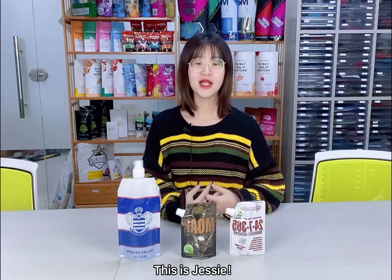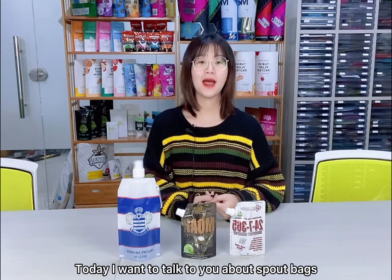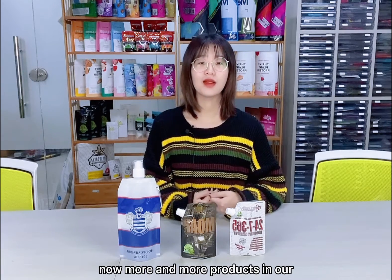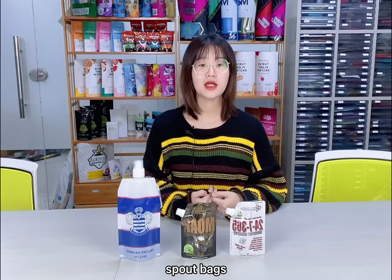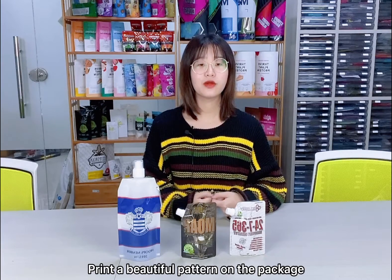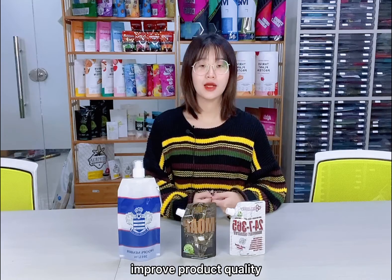Hi guys, how are you? This is Zizi. Today I want to talk to you about the sport bags. Now more and more products use sport bag packaging. Like the bag, it can create a beautiful button on the packaging and improve product quality.